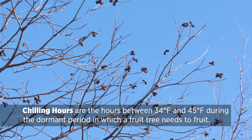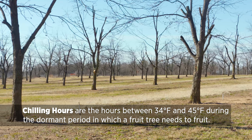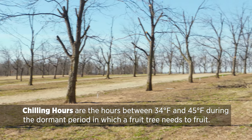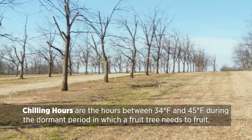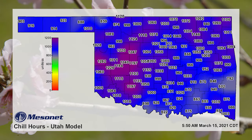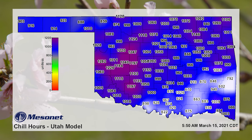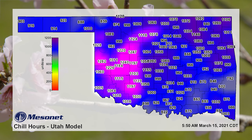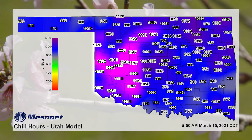A chilling hour is the hours that we have between 34 and 45 degrees after the trees become dormant in the fall. We count up the number of hours that fall between those critical temperatures — 34 to 45 degrees. Normally, if we look at the average chilling hours for Oklahoma, from down in the southeast part of the state we may have 800 hours, maybe up to a thousand. As you go further north, we go maybe up to 1,200 or 1,400 hours on average. Most of the trees we recommend that you grow are within that chilling hour range.